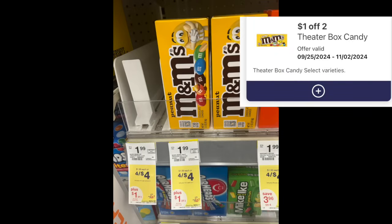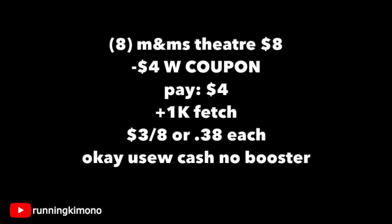We're looking at a couple quick candy deals that I think are fantastic. Theater candy was missing in a lot of stores, but as the week marches on I'm sure they'll restock. They are four for four — a dollar each — and there's a very generous dollar off two digital coupon. Make sure you have it loaded. Grabbing eight of these, it'll be $8. After that digital Walgreens coupon, $4 will melt off and you'll pay $4. Fetch Rewards is giving back 1,000 points when you spend $8, making it $3 for the eight, or 38 cents per box — a very nice treat for trick-or-treaters. It is okay to use Walgreens Cash if you're doing this deal with no booster.